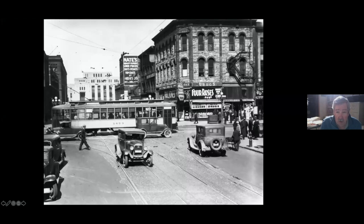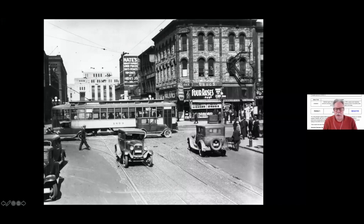Here we are at the corner of Marquette and Washington, back in the old Skid Row days. You can see looking at Marquette — there's the downtown post office. Obviously, every other building in this whole thing is gone. This is the 1930s. Nate's clothing managed to make it way into the 60s.